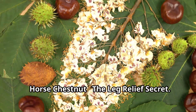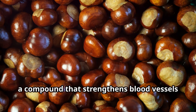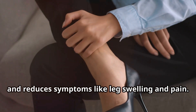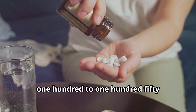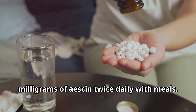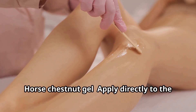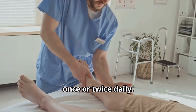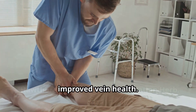Horse Chestnut – The Leg Relief Secret. Horse chestnut contains escin, a compound that strengthens blood vessels and reduces symptoms like leg swelling and pain. How to use: Take 100 to 150 milligrams of escin in capsule form twice daily with meals. For topical use, apply horse chestnut gel directly to the legs and massage gently in circular motions once or twice daily. With consistent use, you'll notice reduced swelling and improved vein health.